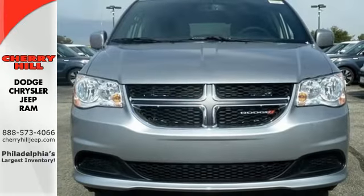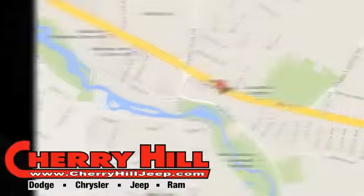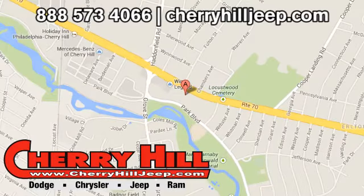So, this is what daredevils grow up to drive. Get into this one today. Contact Cherry Hill Dodge Chrysler Jeep Ram today at 888-573-4066 or 24/7 at CherryHillJeep.com.